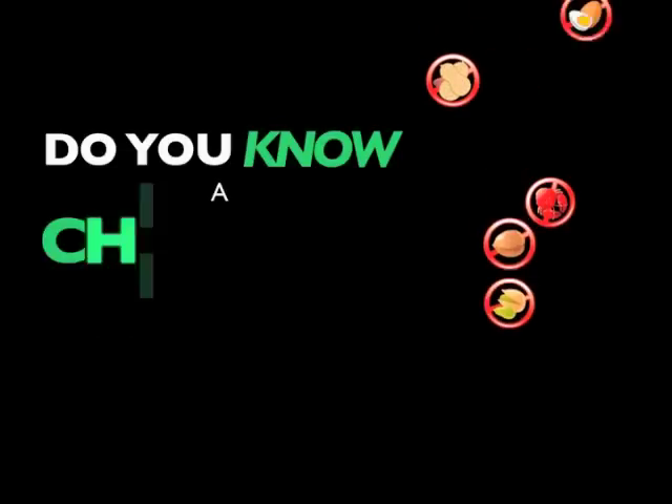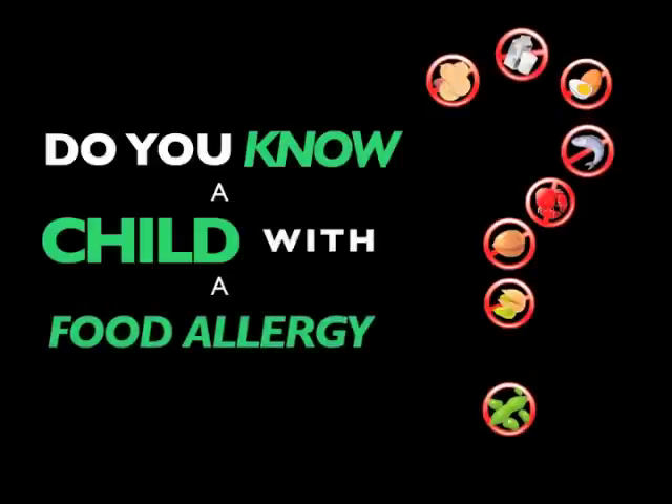Do you know a child with a food allergy? The most common food allergens include peanut, milk, egg, fish, shellfish, tree nuts, and soy.